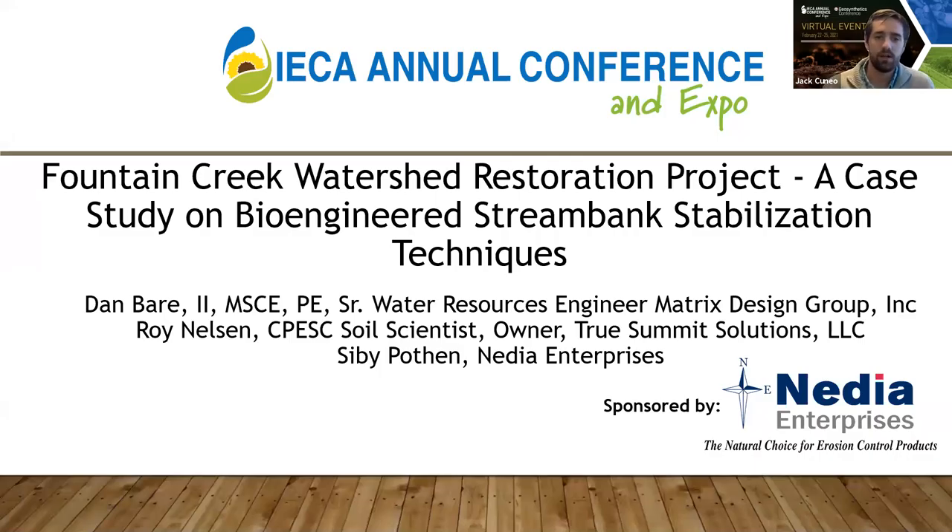Welcome to Nettia's Enterprises Product Showcase: Fountain Creek Watershed Restoration Project, a case study on bioengineered streambank stabilization techniques, with presenters Sibi Pothin and Dan Baer. Sibi is the CEO of Nettia Enterprises Incorporated. During his last 25-plus years, Sibi has collaborated with numerous engineers, landscape architects, erosion control specialists, soil scientists, policymakers, contractors, and distributors to design, manufacture, and promote biodegradable products and solutions to soil erosion problems.